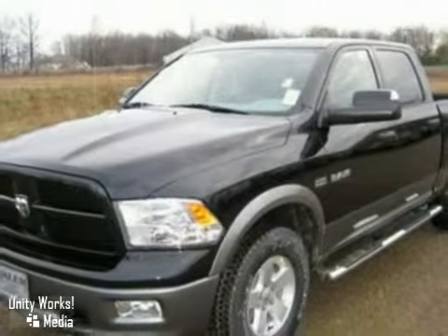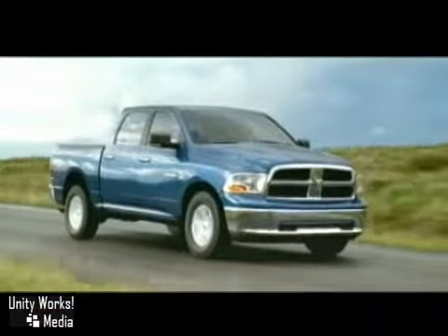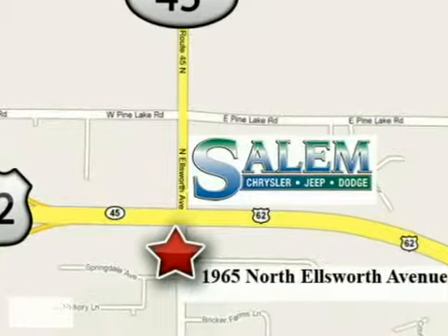We'd love to have you take it for a test drive. Discover Salem Chrysler Jeep Dodge today. We're exceeding expectations from test drive to delivery. We're conveniently located at 1965 North Ellsworth Avenue in Salem, Ohio.